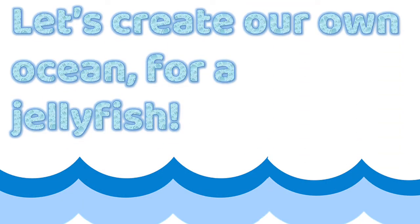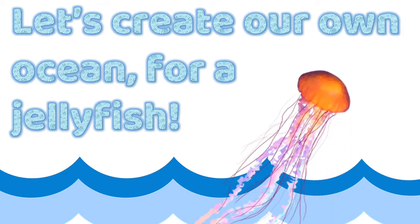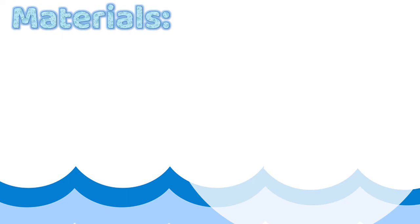So now it's our turn to create our own ocean for a jellyfish. For the ocean for your jellyfish, you will need one transparent plastic bottle, blue paint, one transparent plastic bag, water, thread, and scissors.